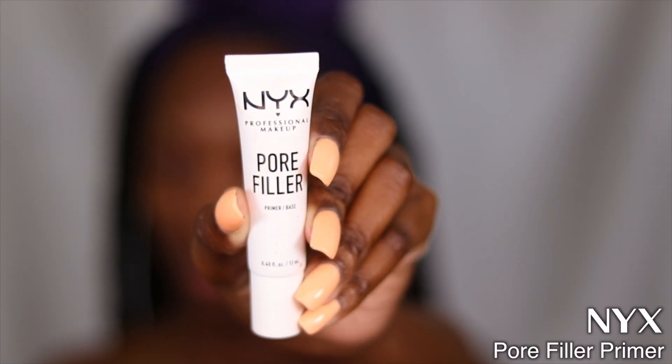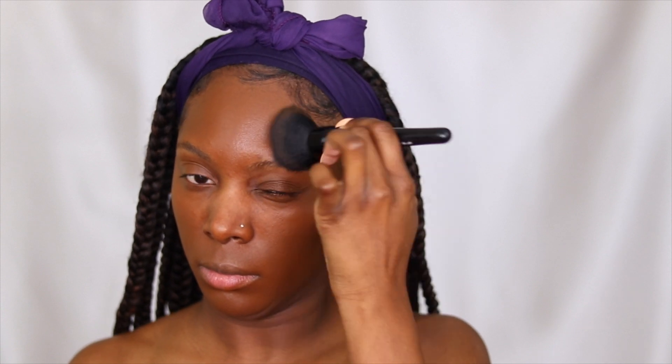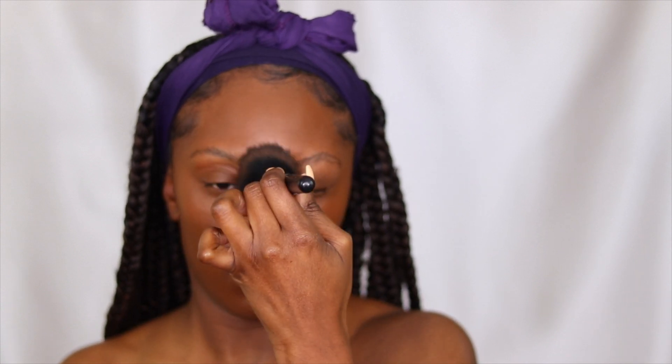Starting off with this NYX portfolio primer — I've never used this primer before but it worked so well with this Morphe foundation. This foundation is not new to my channel; you guys know I love the Morphe Filter Effect Foundation. After doing this look I am in love with it again — it blends out like a dream. If you're looking for an alternative to the NYX Natural Radiant Foundation, this is the one you want. I'll have that link down below in the description box.